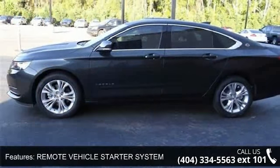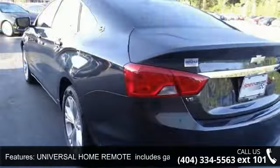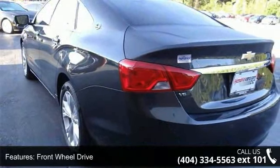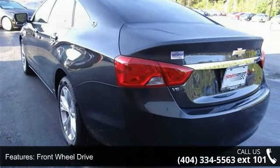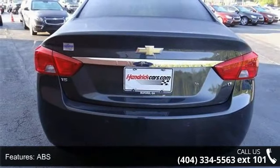Some of the top features included with this vehicle are LT Preferred Equipment Group includes Standard Equipment, Remote Vehicle Starter System, Universal Home Remote includes Garage Door Opener 3-Channel Programmable, Front Wheel Drive, Power Steering.